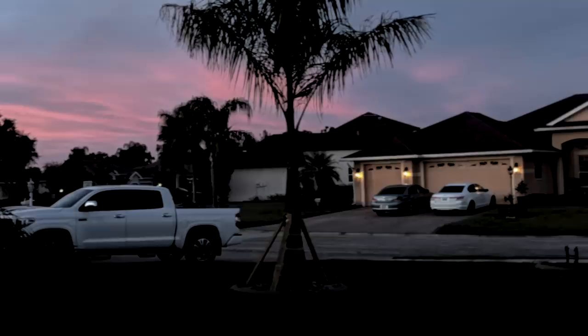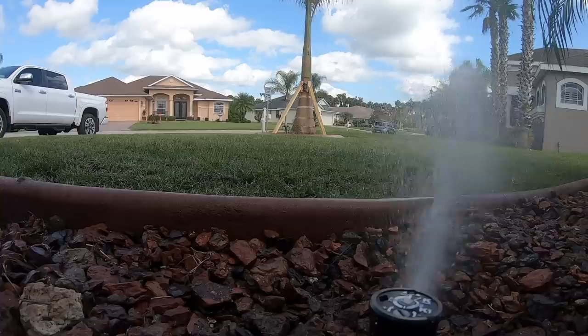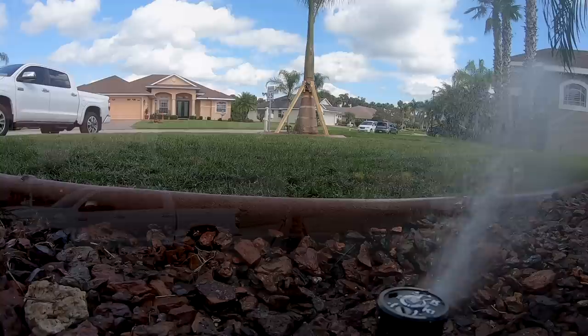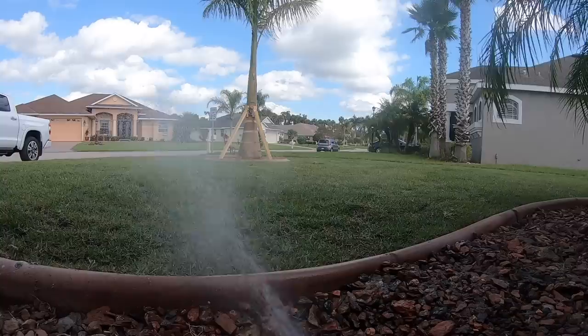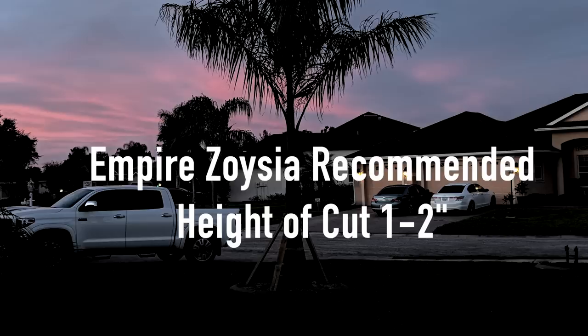Here are the main things Travis told me about why he prefers Empire Zoysia. First, it has a medium-sized blade that is soft, especially compared to Floratam or other St. Augustine varieties. People up north really like that — and I do too, because I've been looking for a barefoot grass and this is it. Second, regarding irrigation: while Empire still requires water to stay green, if you go through a drought and things dry out, the zoysia will come back much faster and healthier when watered again, whereas St. Augustine often just dies out.